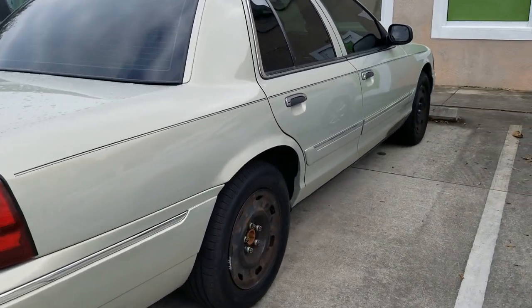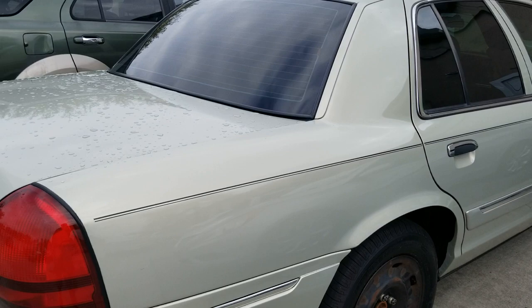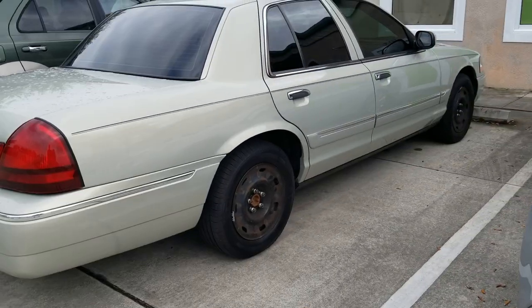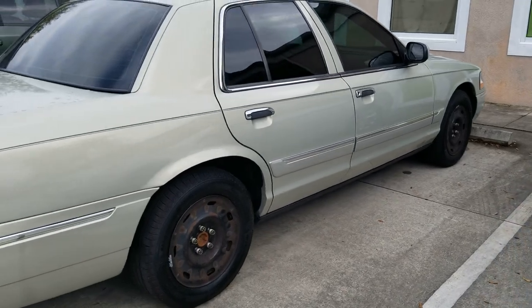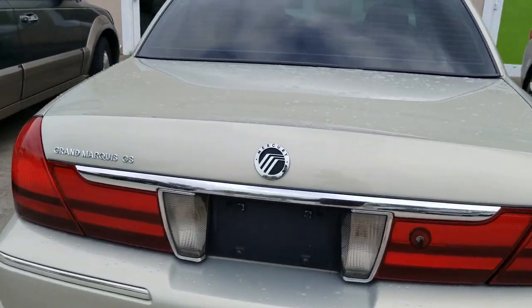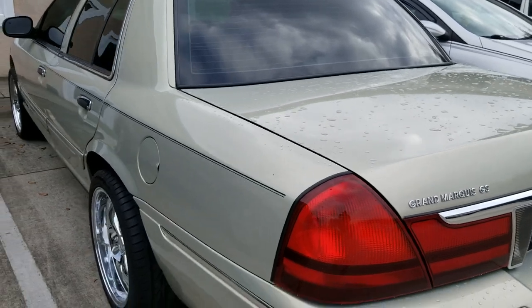Tim, who you may remember from the Hellcat video — if you haven't seen that, check it out — he just picked up this Mercury. It came with the stock wheels and the shiny Hellcaps, which he's already pulled off this side. Tell me what you think about that.